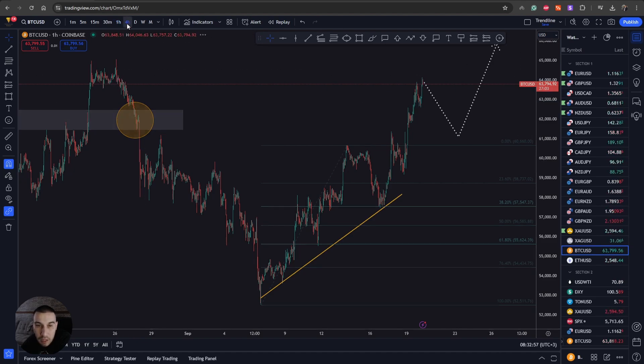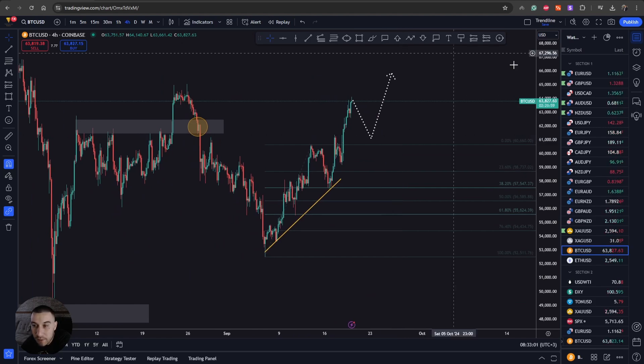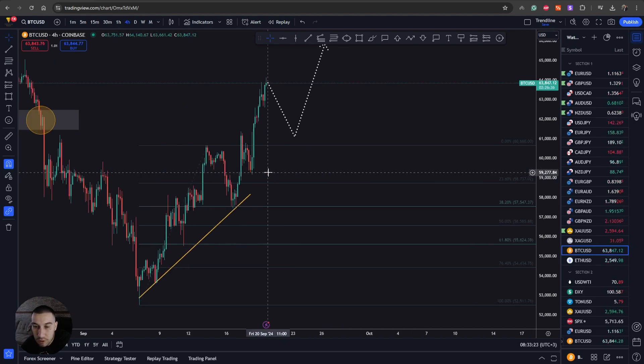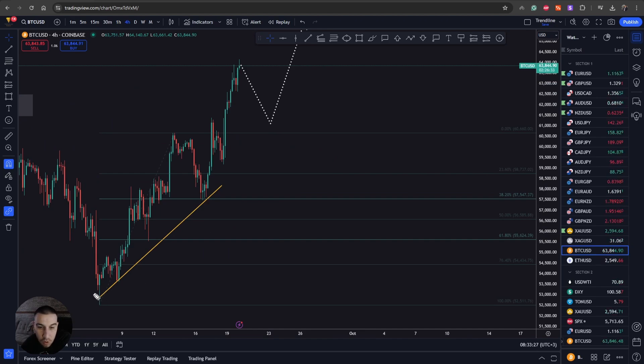I'm expecting that at some point we should see some sort of a pullback. Once this pullback begins, we're going to move the Fibonacci retracement from the swing low up to the swing high, and we're going to be looking for a rejection around the 38.2 level. If I zoom the chart in, you can see that once we formed this move and then this high, as soon as the pullback started we placed the Fibonacci tool and had a perfect retest of the 38.2 level, right around the 57,500–57,600 level.